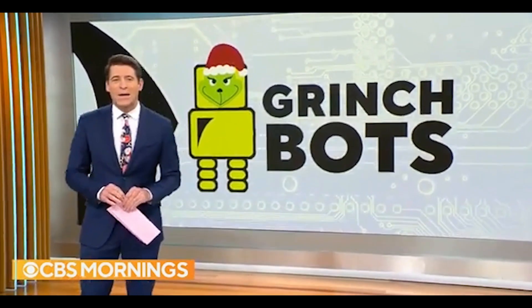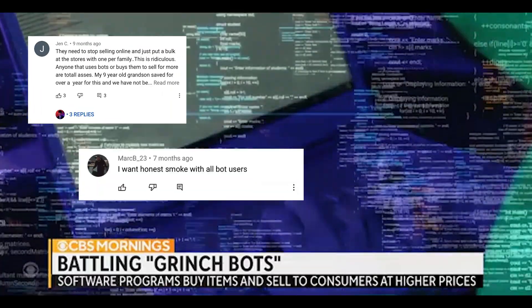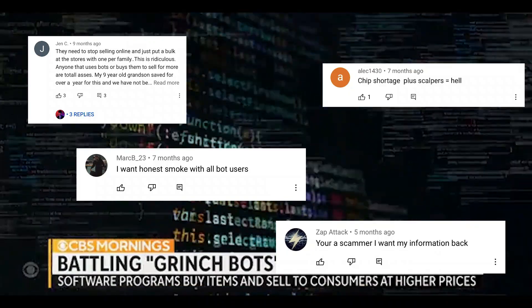A lot of online purchasing is being done by automated robots. Bots are really dominating the e-commerce market, and let's be honest, we just don't like bot developers. So the thing is, I'm a bot developer. Holiday season is here, and with natural chip shortages worldwide, items like the PS5, Xbox, and MacBooks are so hard to get even though they came out over a year ago. People spend hours in lines and online queues to get these hard-to-get items.